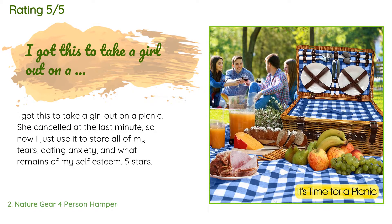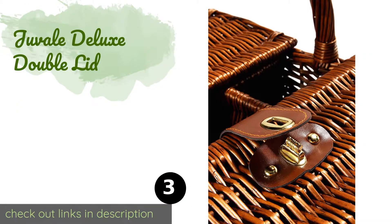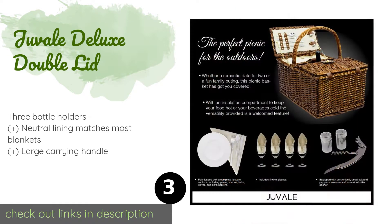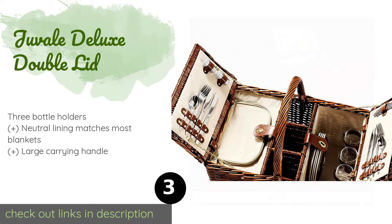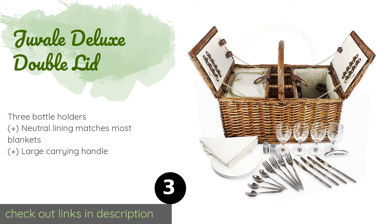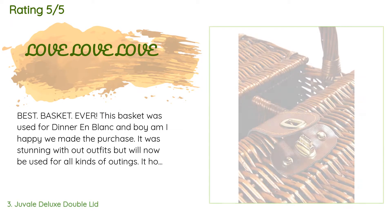The next one is the Juvel Deluxe Double Lid. Organizing the treats you've packed for your outing is easy with the Juvel Deluxe Double Lid. As the name suggests, it has two separate compartments, one of which contains a cooler bag, so your food and dinnerware will be stored safely apart from each other. The price is around $93. The average rating of this product is 4.5 stars with more than 125 customer reviews.